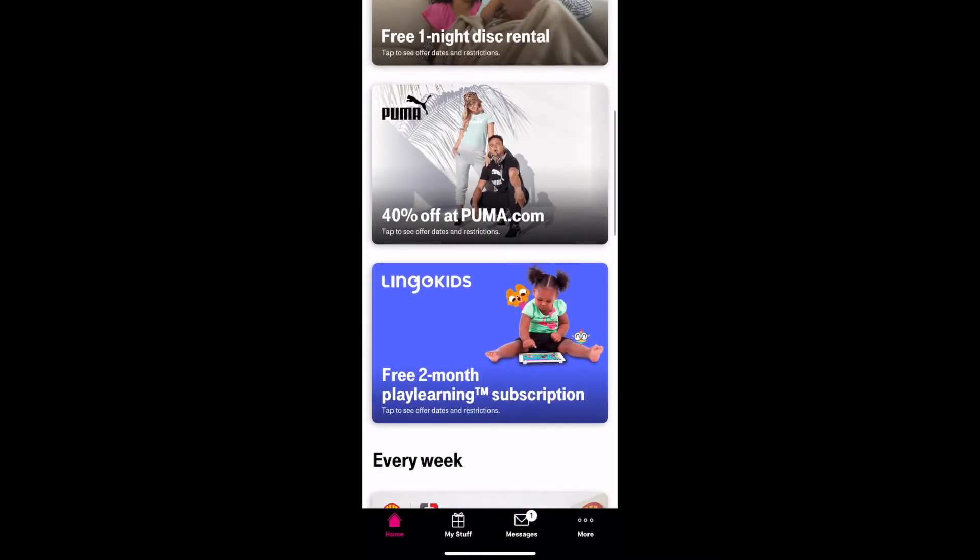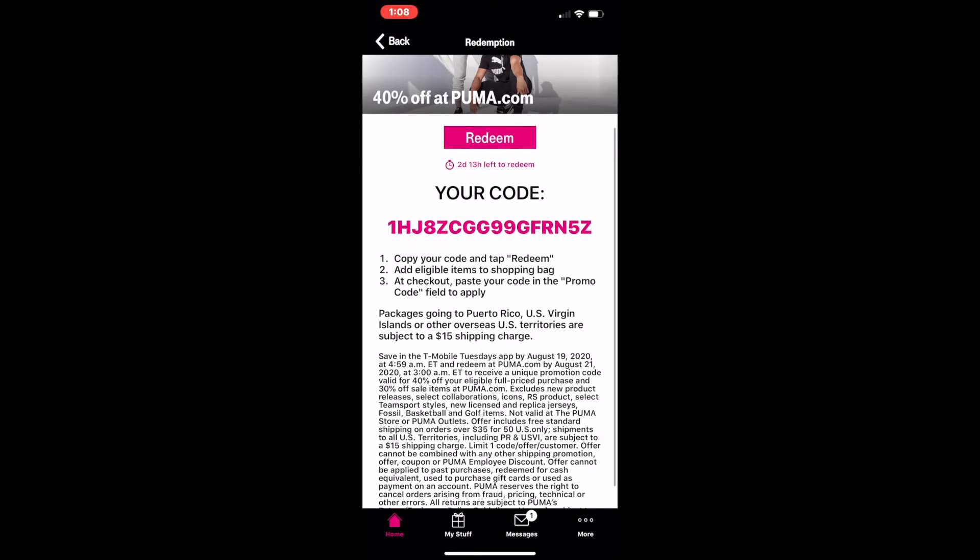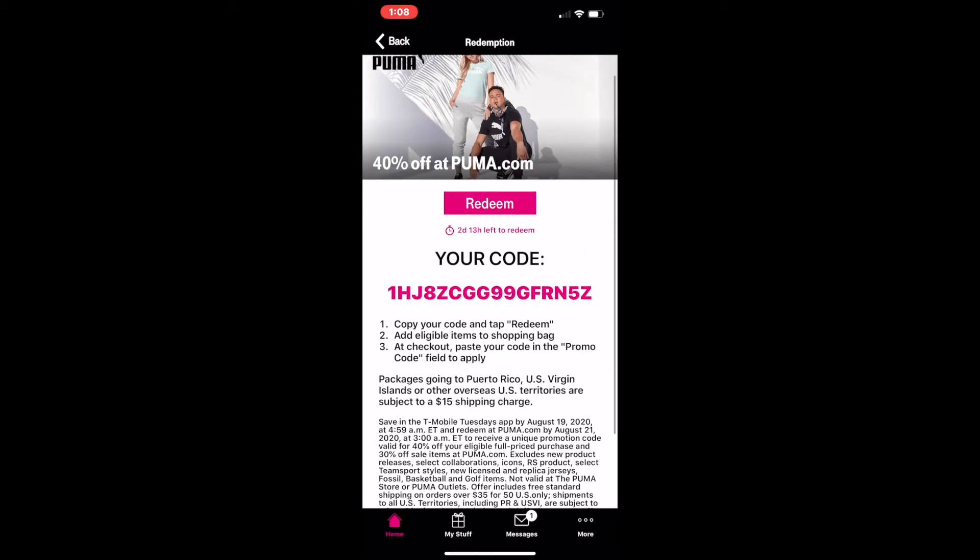Then we got 40% off Puma. If you shop at Puma, here's 40% off — use the code.